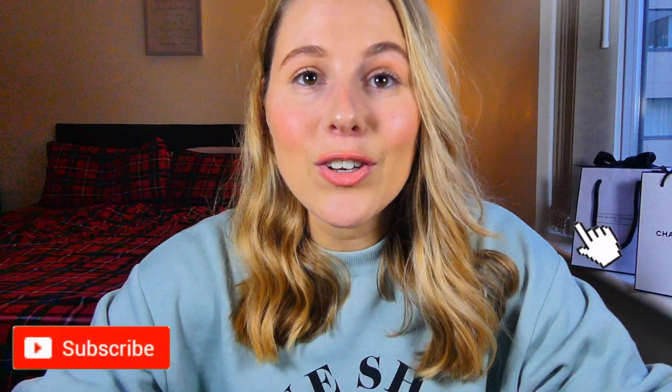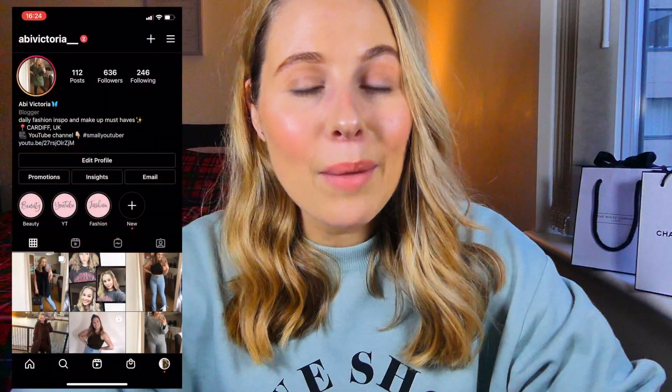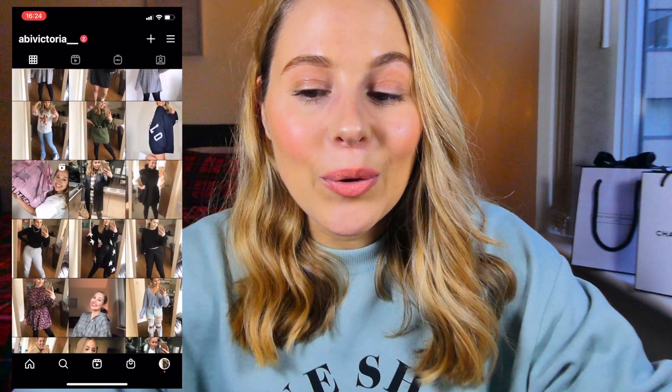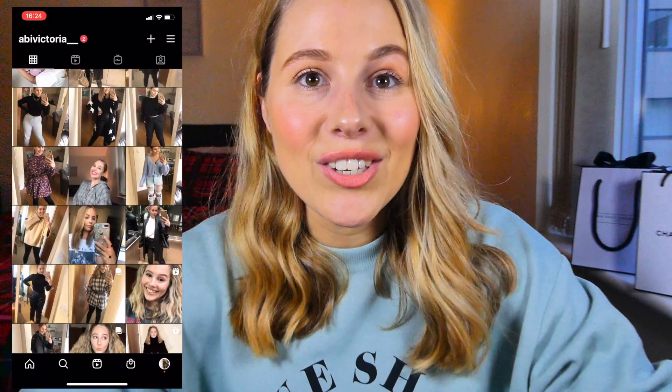Hey everyone, welcome back to my channel. I hope you're all doing well. This is a bit of a different video for me today - I'm going to be talking you through my teeth whitening journey, which I'm super excited about. I've been waiting to film this video all month. If you are new here, please don't forget to subscribe, and if you are a returning subscriber, thank you so much. Without further ado, let's get into it.